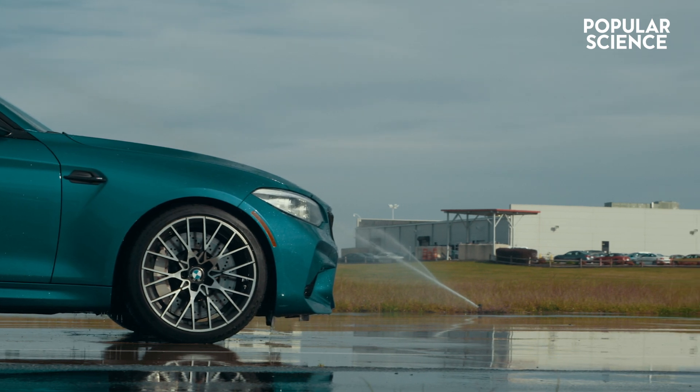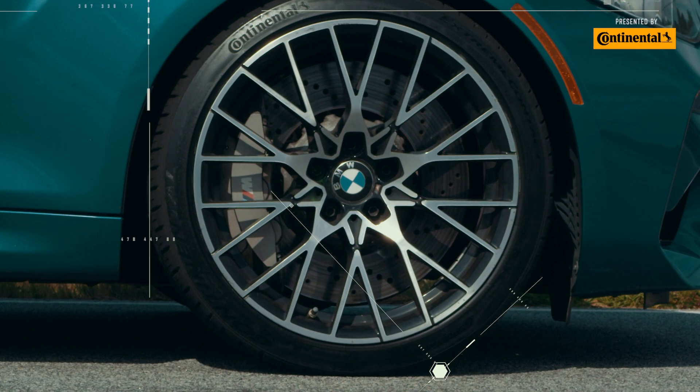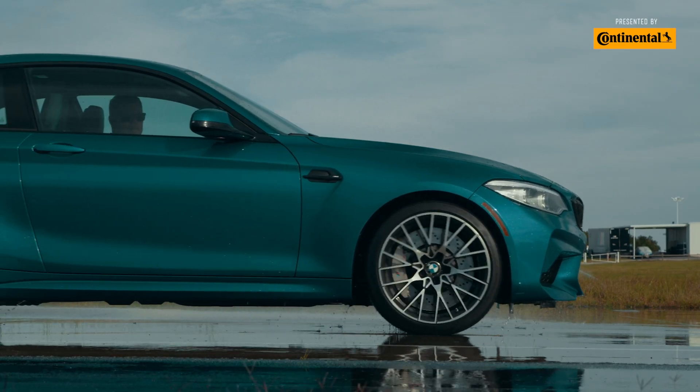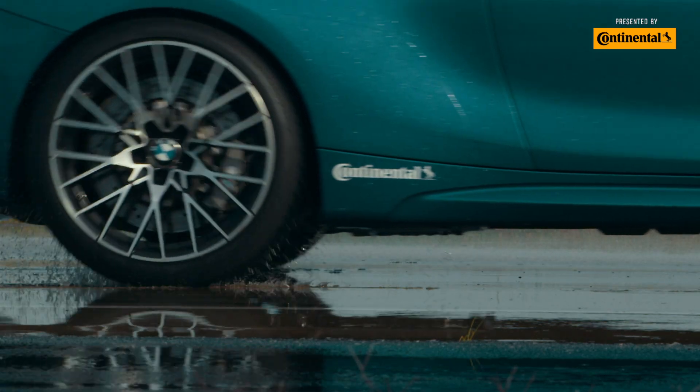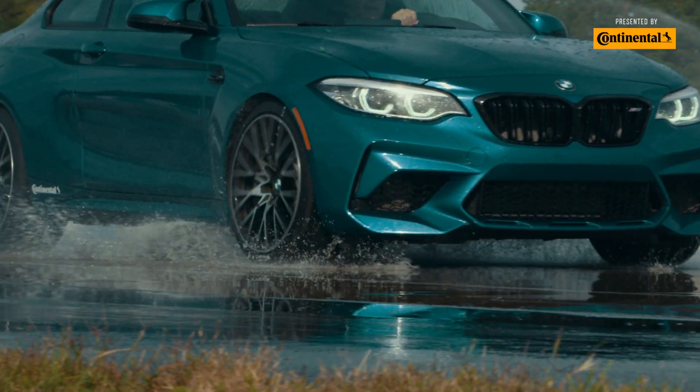This provides better acceleration and shorter braking distances at high or low temperatures, as well as in wet or dry conditions.